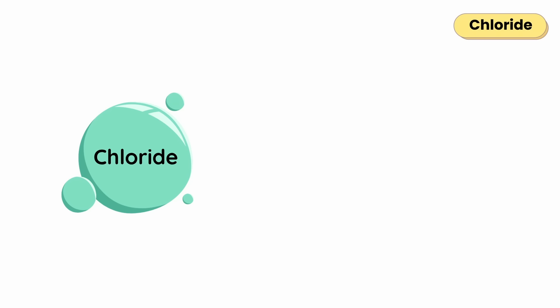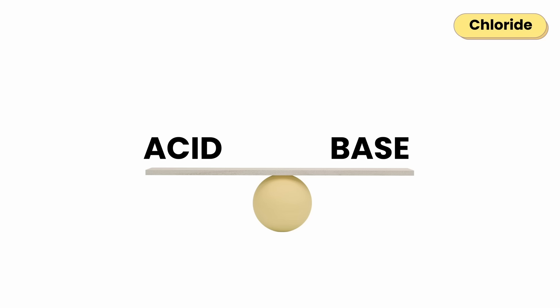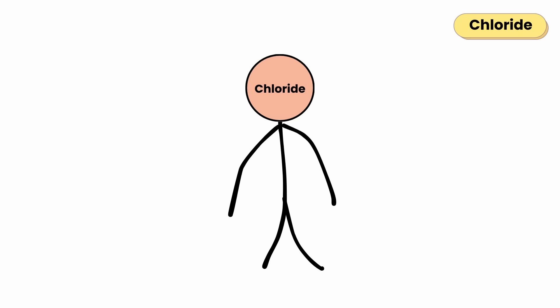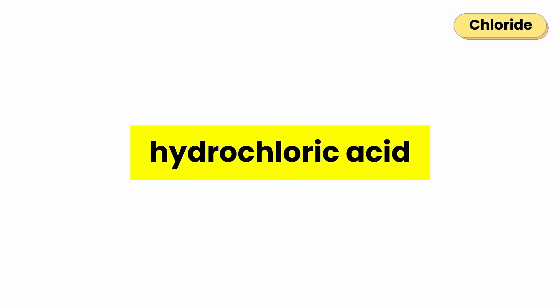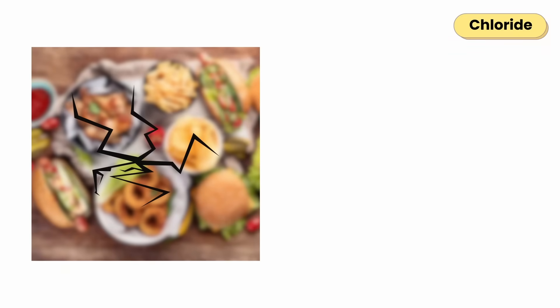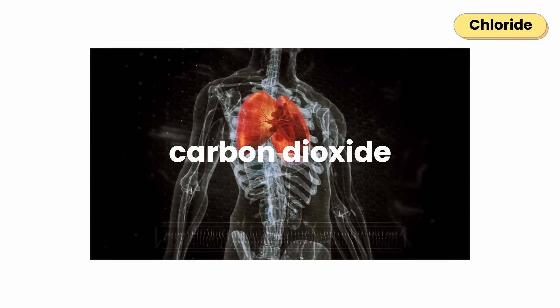Chloride is a crucial electrolyte that keeps your body's fluids balanced and your acid-base balance steady. It also helps your stomach make hydrochloric acid, the strong acid that breaks down food and kills harmful bacteria, and assists in carrying carbon dioxide out of the body.